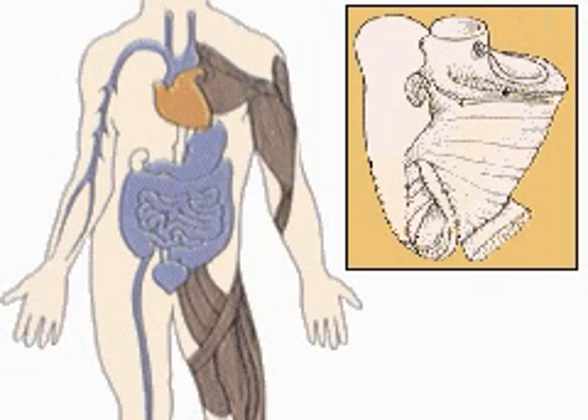Cardiac muscle, found exclusively in the heart, continuously generates very strong contractions and rarely tires in its task of pumping blood throughout the body.